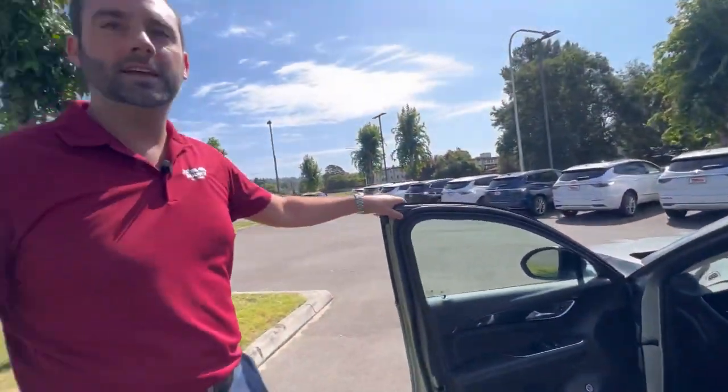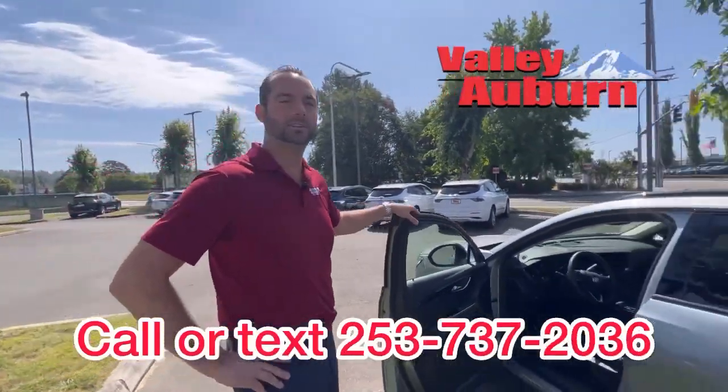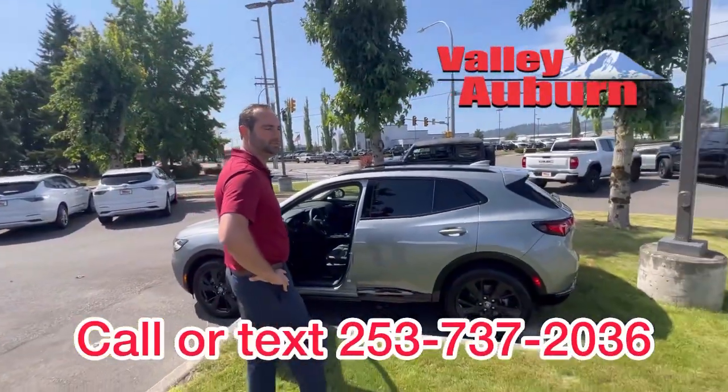This thing is available today. Any questions or you'd like to drive it home, come see one of our salespeople down here at Valley Buick GMC.